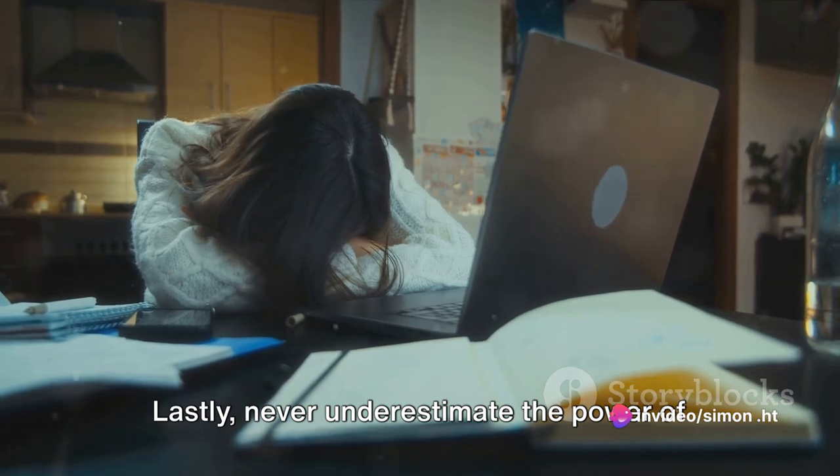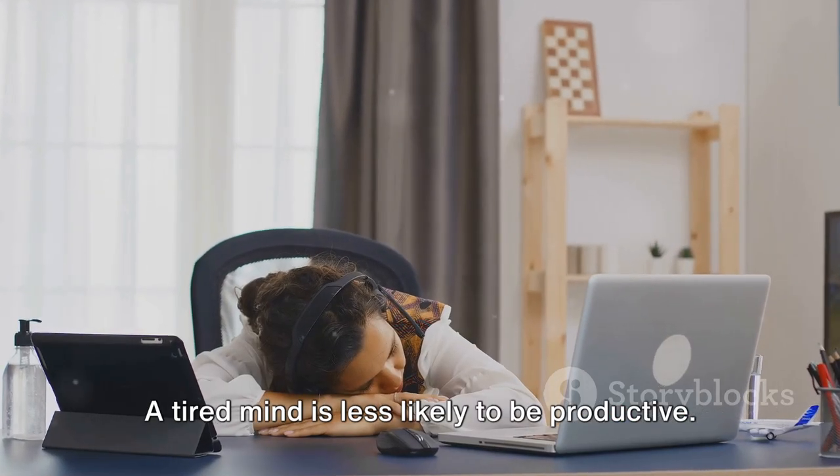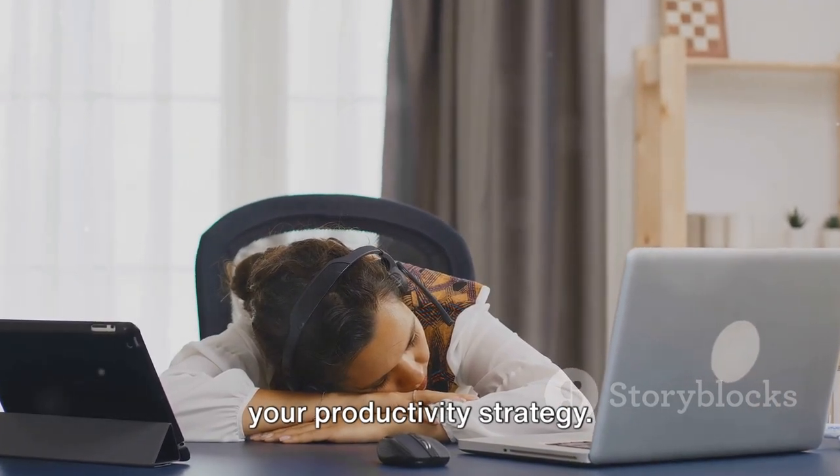Lastly, never underestimate the power of a well-rested mind. Ensure you're getting enough sleep. A tired mind is less likely to be productive. Treat sleep as an essential component of your productivity strategy.